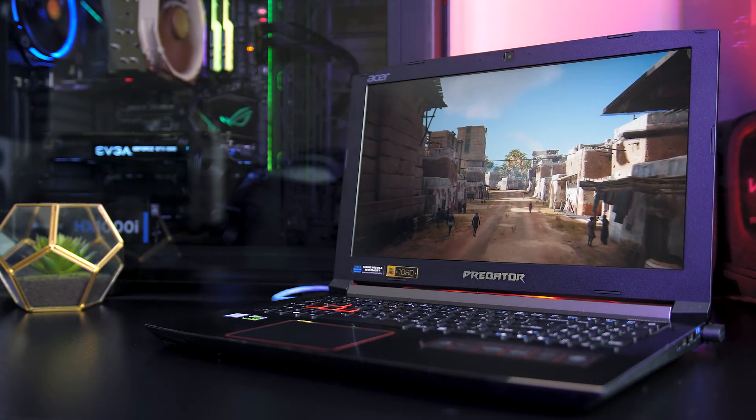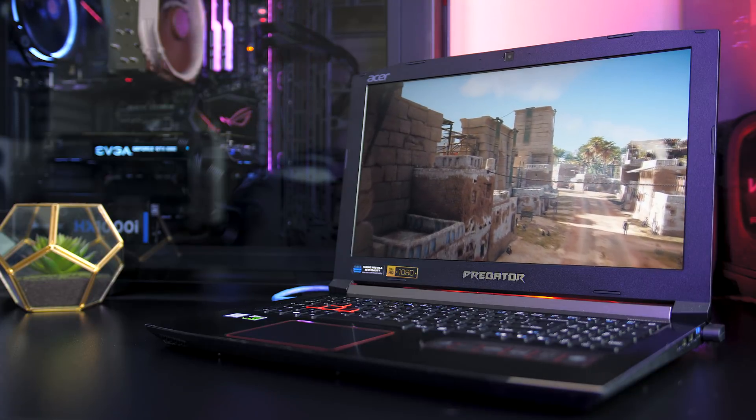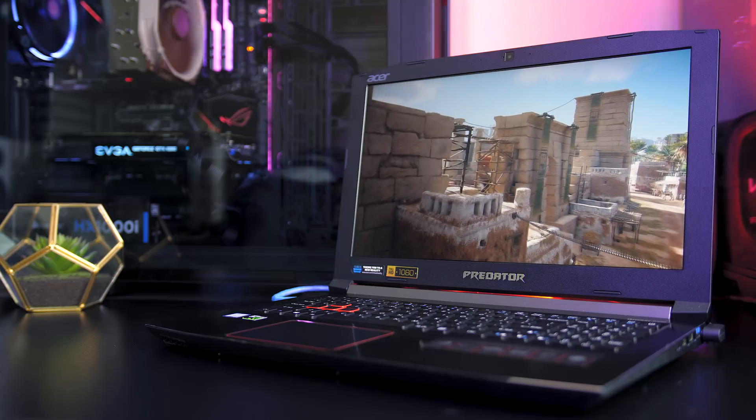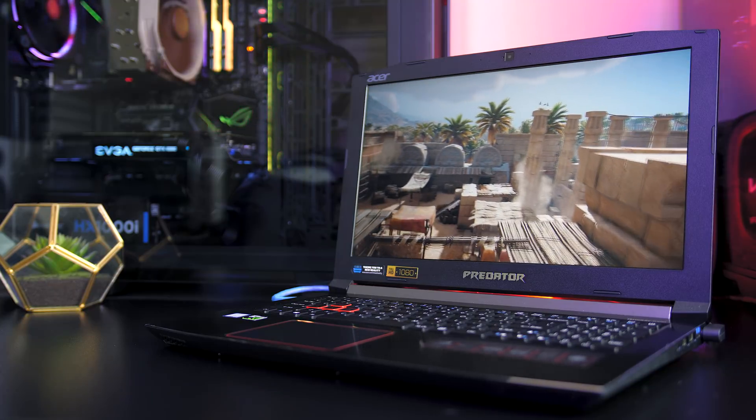Let me know how much of a performance boost you've found by undervolting your hardware and what you thought of the improvements here. Don't forget to subscribe for the full review of the Acer Predator Helios 300 gaming laptop as well as future tech videos like this one.